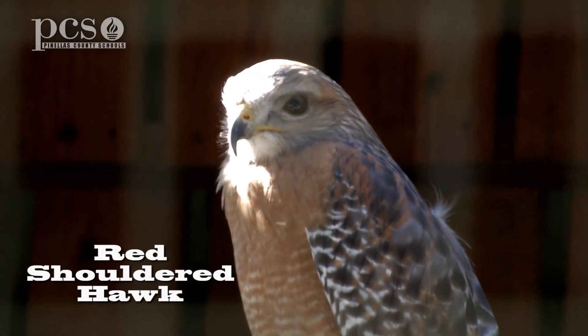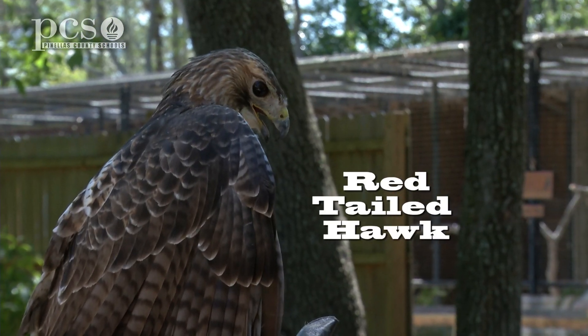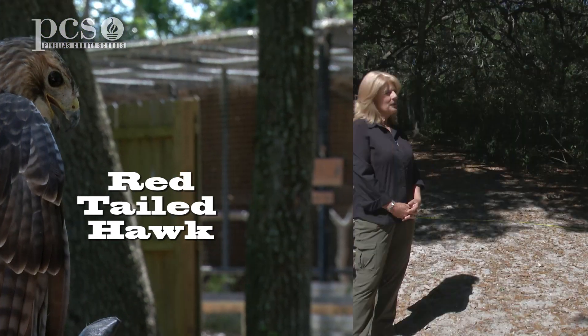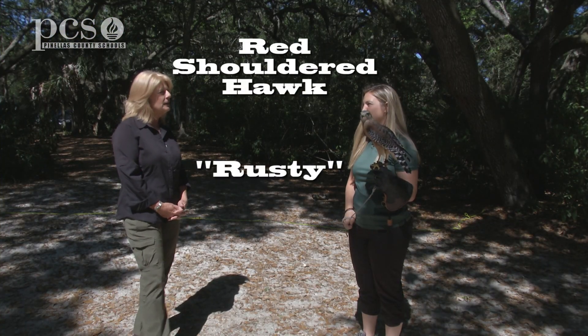Today, what I'd like to do is compare a red-shouldered hawk and a red-tailed hawk and see what the differences are and how we could identify them. So this is Rusty, our red-shouldered hawk. And Amy, how did we get Rusty?